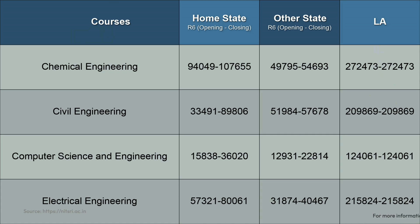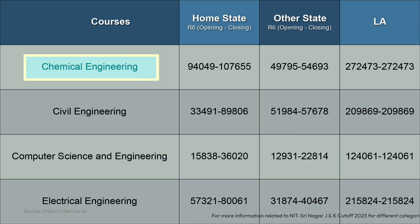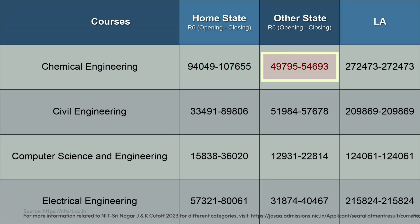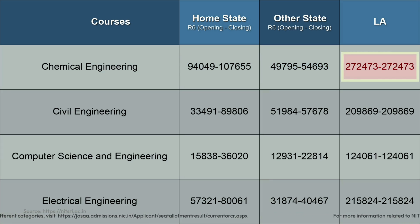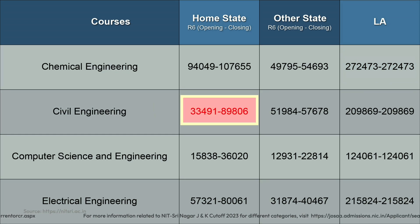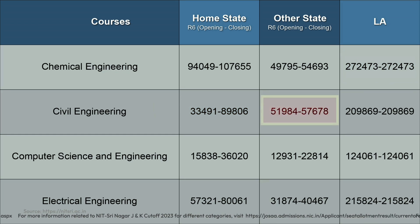Starting with Chemical Engineering: the closing rank for home state candidates was 94,049, for other state candidates it was 54,693, and for Ladakh candidates it was 2,72,473. For Civil Engineering: the closing rank for home state candidates was 89,806, for other state candidates it was 57,678, and for Ladakh candidates it was 29,869.